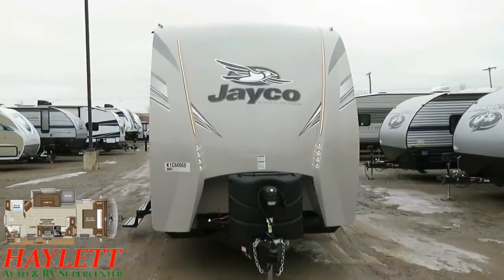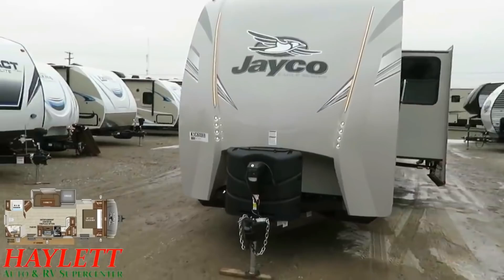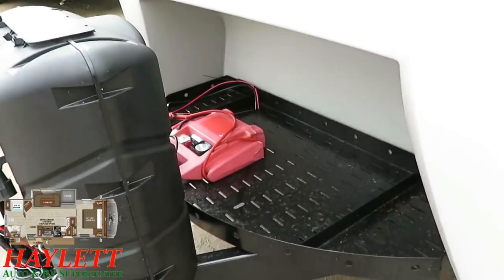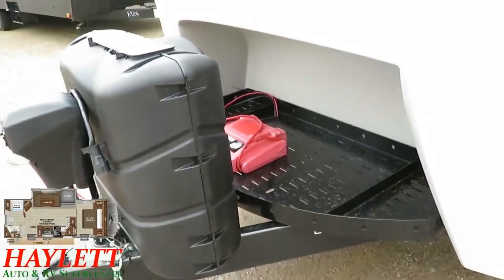There's something else on this nose that really stands out to me — this very unique front storage tray that they have up here. They did a little cutaway on the nose cap so that if you want to go nuts adding a ton of batteries for dry camping, if you want a place for extra cargo, if you want a place to put a generator, this travel trailer is equipped to handle all of those things.